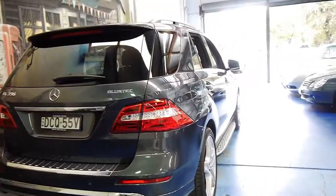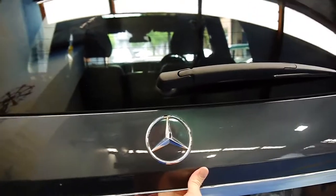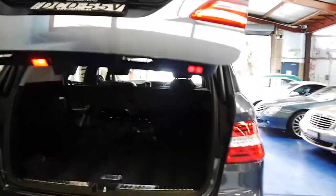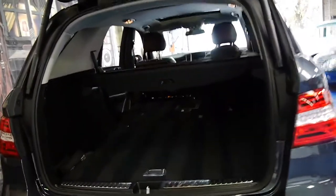Not only does it have cameras, it also has parking sensors. It's got a fully electric tailgate and two remote keys. And it has a perfect Mercedes-Benz service history from a dealer.